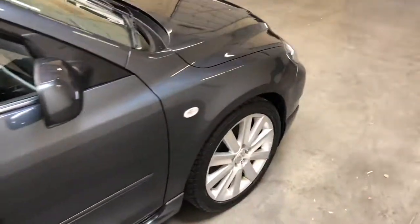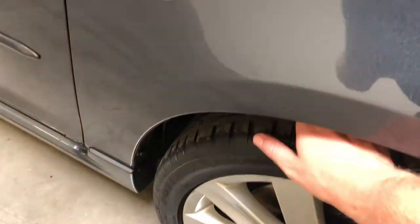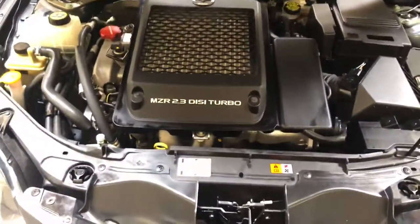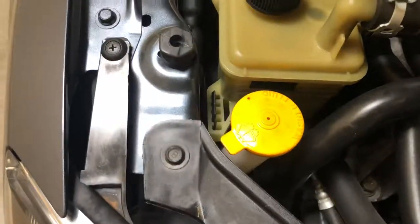There are no surprises with this one — it checks out quite clean. The tires have some decent life left on them. Moving on to the engine bay: it's absolutely clean, no corrosion on the bolts.